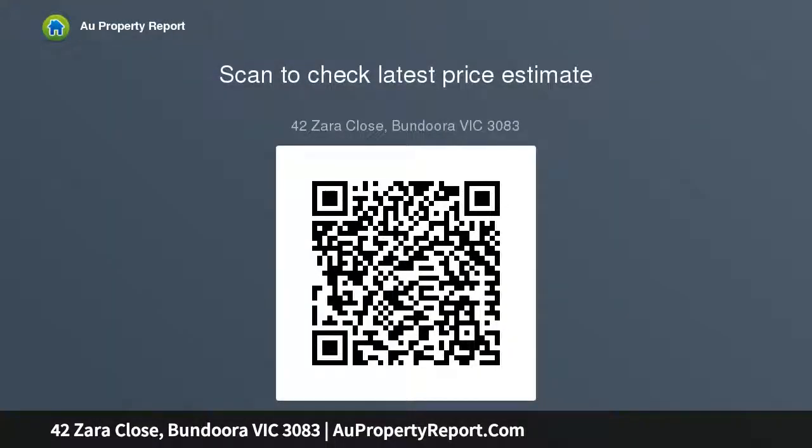Situated for convenience within walking distance to quality schools and universities, Uni Hill shops, cafes, supermarket, tram and bus services. Land size is 215 sqm.